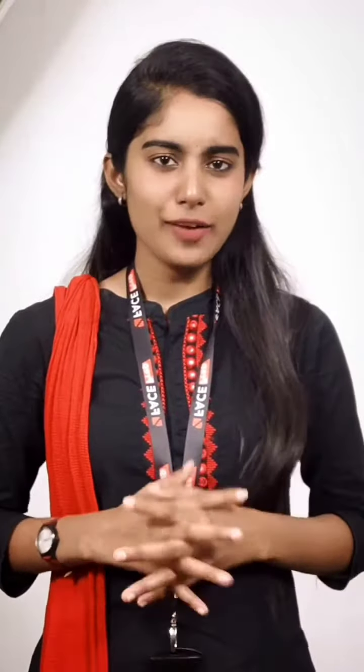Hey all! Do you have confusion on how to study abroad? Here is the step-by-step explanation.